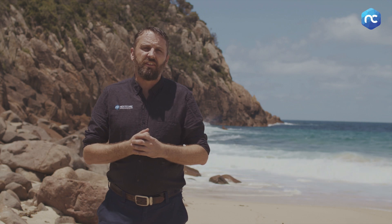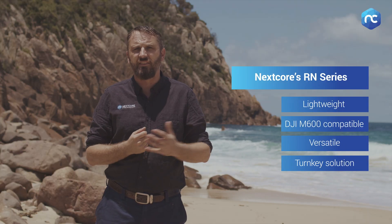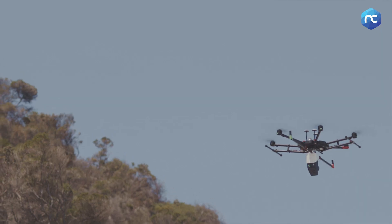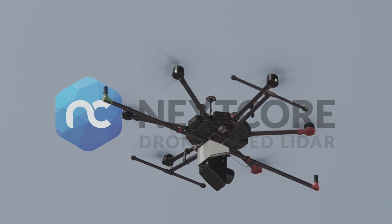Key things about the RN50 series: it's super lightweight at just over two kilos, so we can get lots of flight time. It's designed for the DJI M600, which means we can use it in a lot of different contexts and in high winds. Because of our post-processing software, we're able to produce a point cloud really accurately and quickly with our own proprietary system.